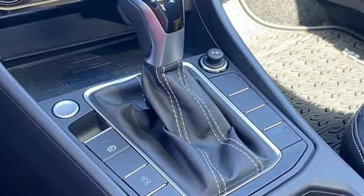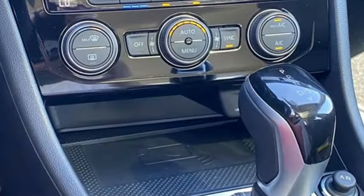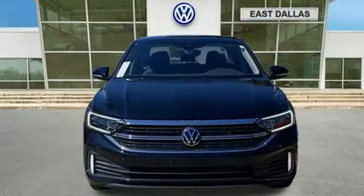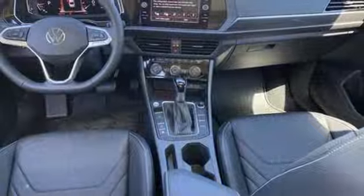Features include an integrated navigation system with voice activation, Wi-Fi hotspot, dual zone climate control, auto dimming rear view mirror, memory exterior door mirror settings, and heated steering wheel.